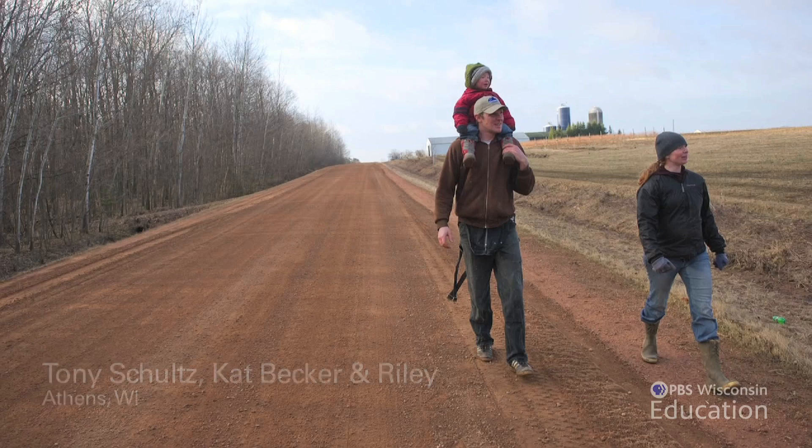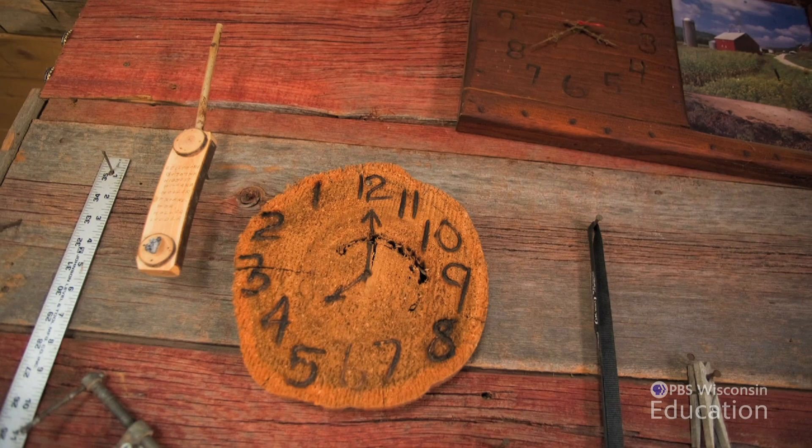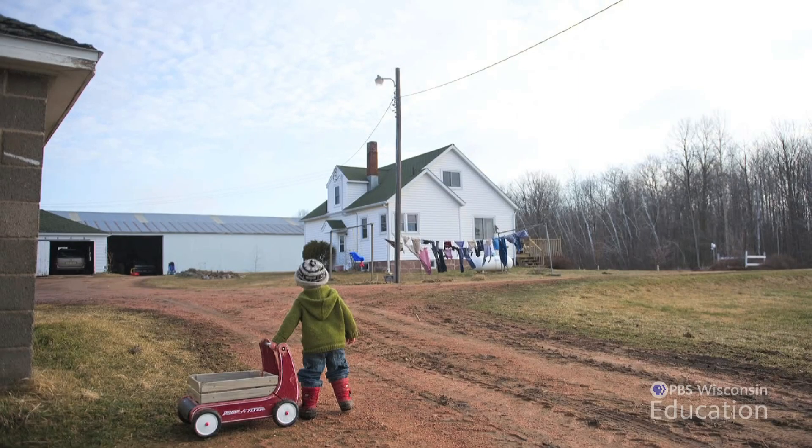Stony Acres Farm is a third generation family farm located in Athens, Wisconsin. We've tapped trees for between 75 and 80 years since my grandfather homesteaded this place. And we've always tapped in the maple grove.